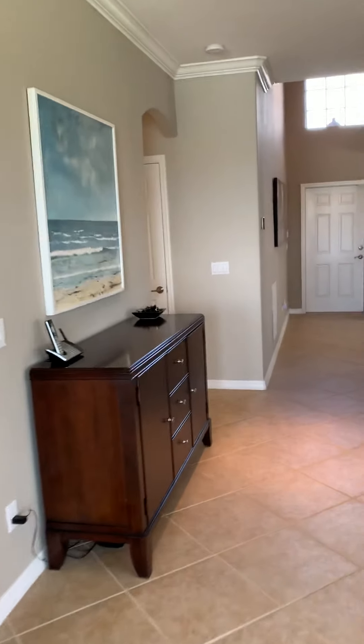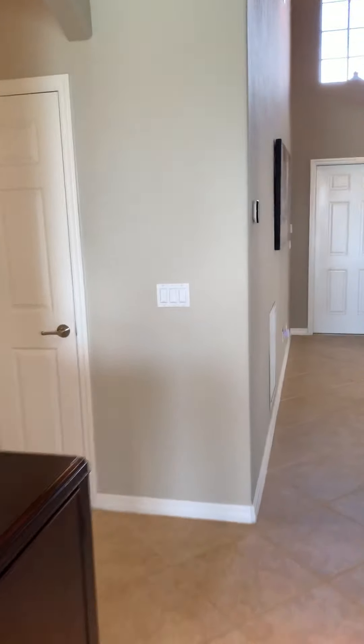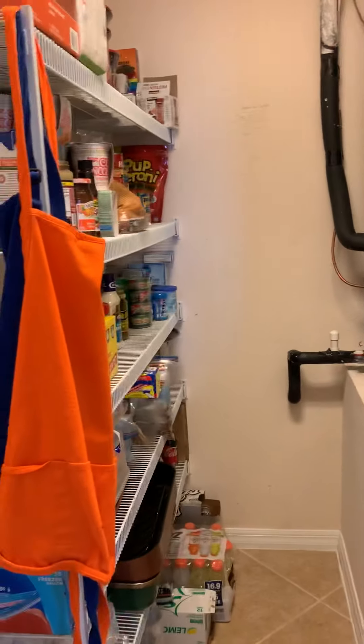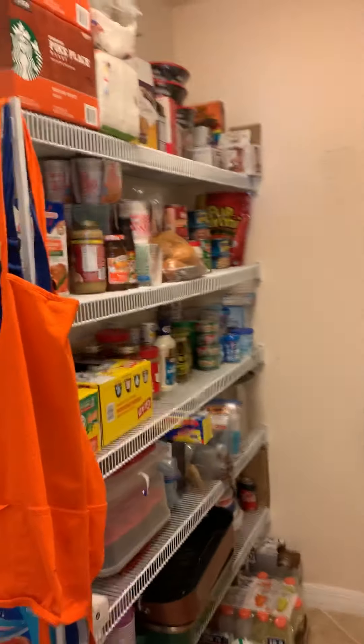There is another living room over here. Let's check out the downstairs bedrooms first. Got a pantry and an air handler over here.